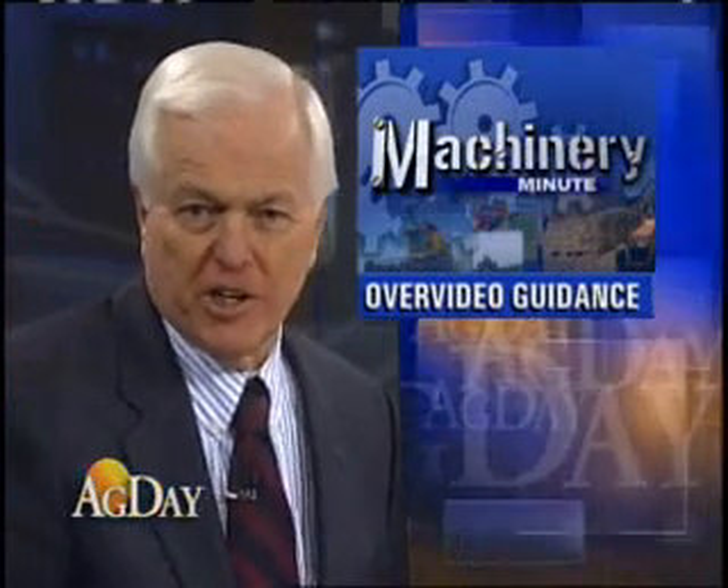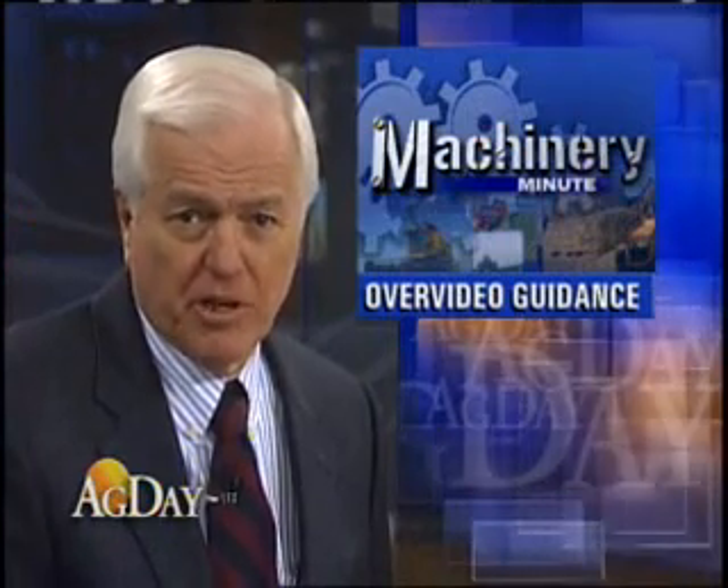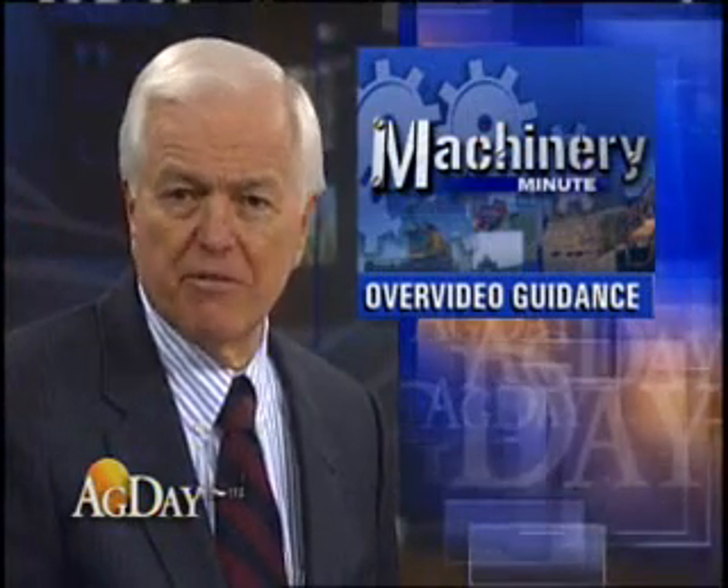Thank you, Rich. The T-Jet Matrix product is adding a new function to precision ag guidance. For Ag Day, I'm Farm Journal's Margie Fisher. Gould says T-Jet has 65 custom installation kits for 275 different vehicles, both old and new.